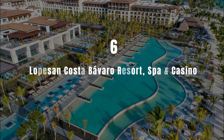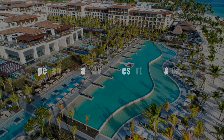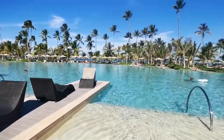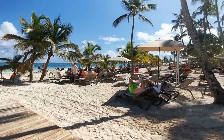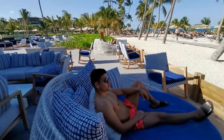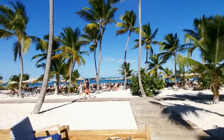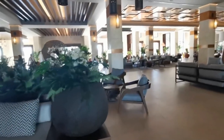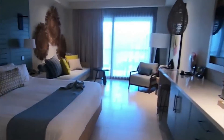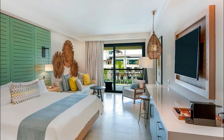Number 6: Lopesan Costa Bavaro Resort Spa & Casino. Set in Punta Cana, 300 meters from Bavaro Beach, Lopesan Costa Bavaro Resort Spa & Casino offers accommodation with a restaurant, free private parking, an outdoor swimming pool and a fitness centre. The accommodation features a private beach as well as a bar and garden, and provides a 24-hour front desk, room service and currency exchange for guests. All guest rooms come with air conditioning, a flat-screen TV with satellite channels, a kettle, a shower, a hairdryer and a desk.